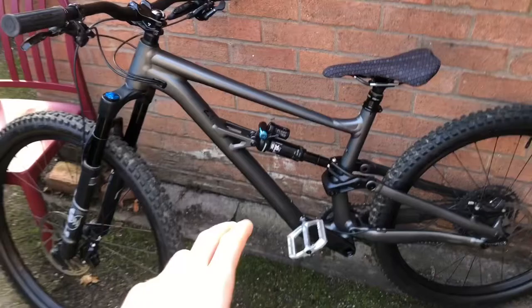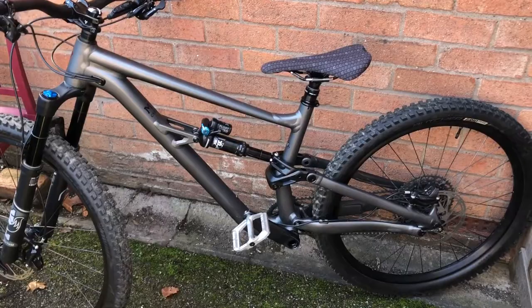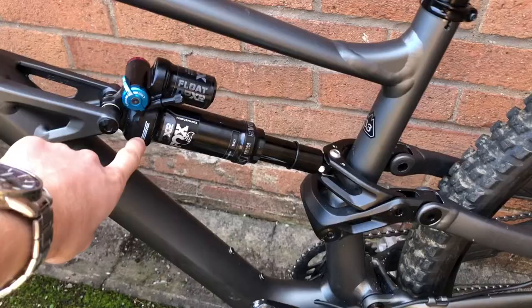First of all, this is a very affordable bike — you can pick one up for about £1,800 to £2,000 for a nice example. This is the 2021 model. The 2022 model is identical as far as I'm aware, except it comes with a new shock — not the DPX2 anymore, but the new one they just released. For the price, this bike comes with a really good spec.